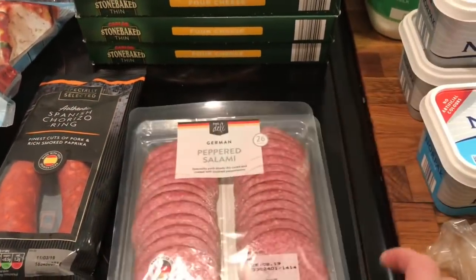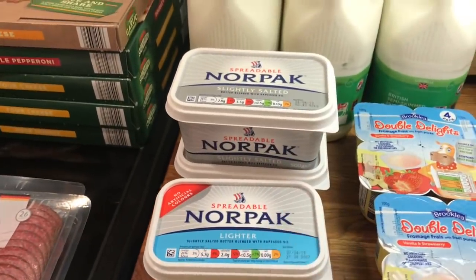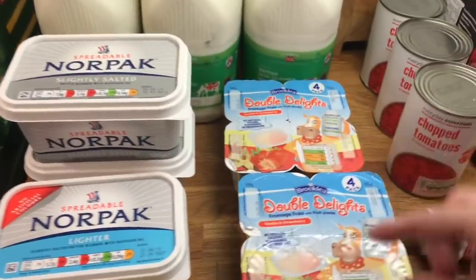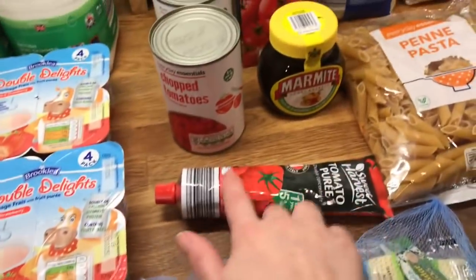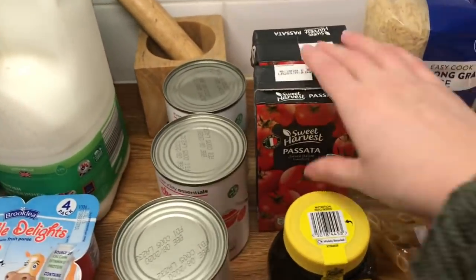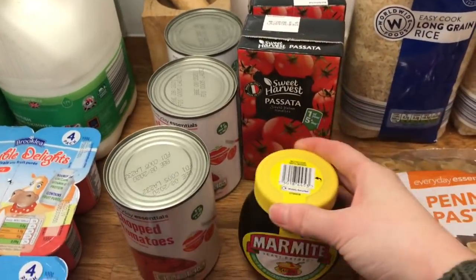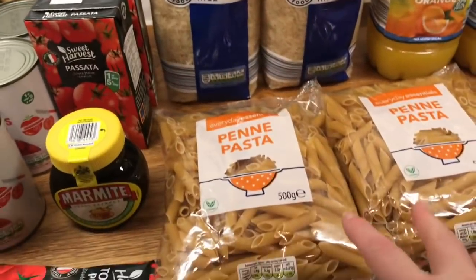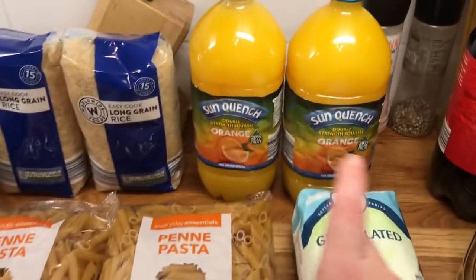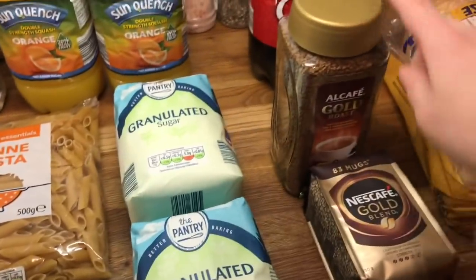Then salami for sandwiches, cheese, a Nour pack which is marge or butter, milk, yoghurts, little cheese for the boys' pack up, tomato puree, three tins of chopped tomatoes, two passatas, Marmite, two things of rice and two pastas, eggs, and orange juice or rather squash for the boys, two sugars and some coffee.